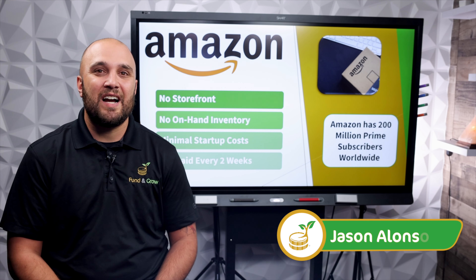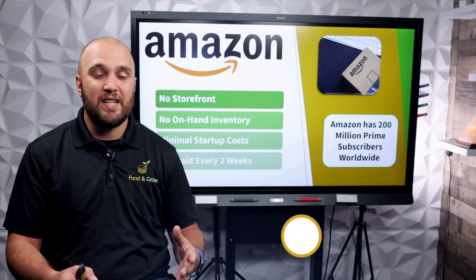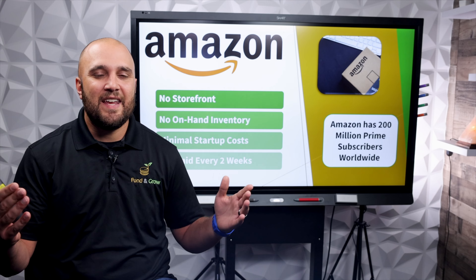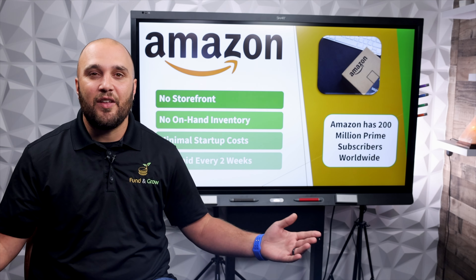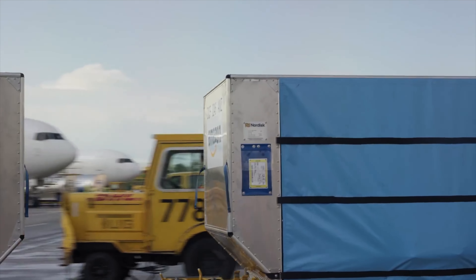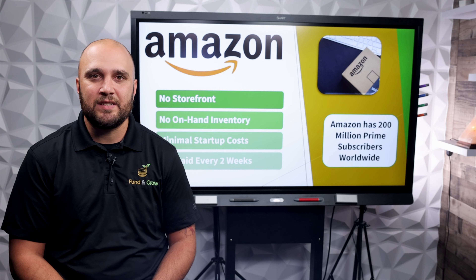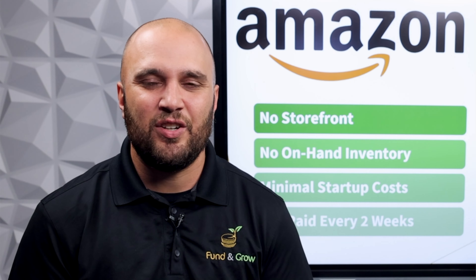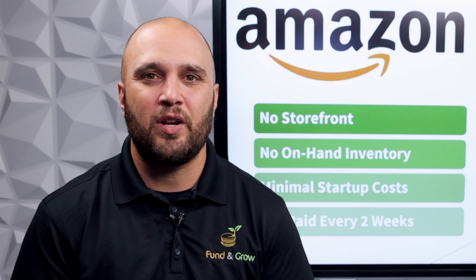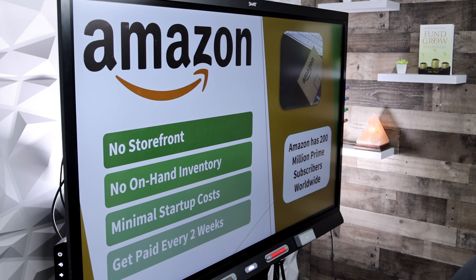Amazon is the biggest e-commerce platform in the world. If you didn't know, Amazon actually started in a garage — and look at it now, they've got planes, trucks, and different fleets getting your product to you the next day. The best part about starting an Amazon business is you don't need a brand, you don't need ads, and you don't need to pay for marketing. It saves you a ton of money.